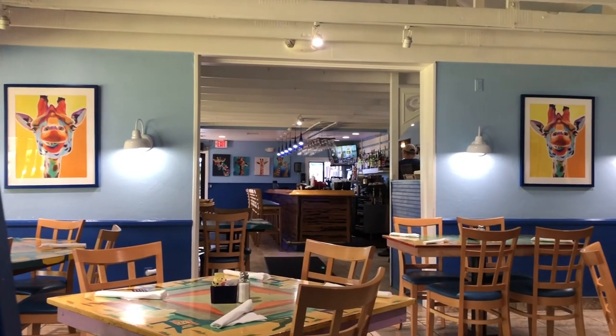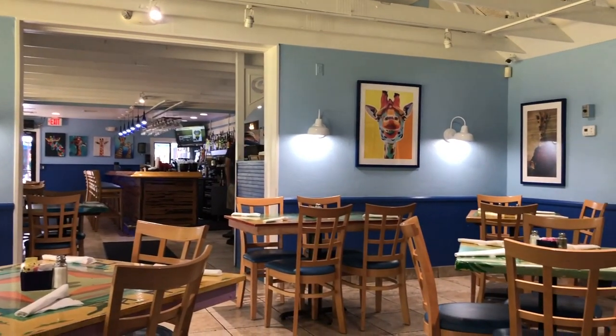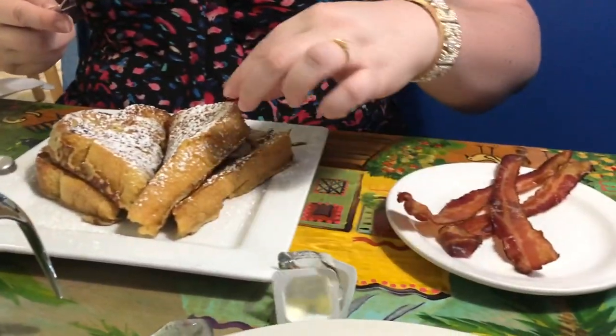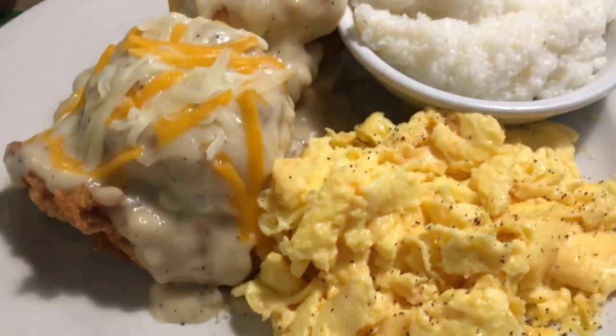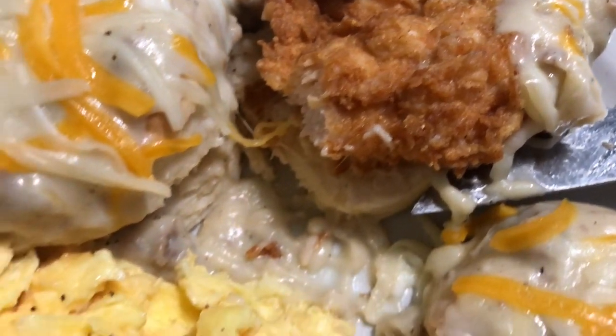Let me show you that footage from the Blue Giraffe this morning, because I feel like I need to show you that — I didn't really film an introduction before I went in. So we got French toast and bacon. I got the chicken with biscuits and gravy, and grits too. The chicken's crispy like that — that's some really good chicken. Blue Giraffe, great food. If you ever get a chance to visit Sanibel Island, visit the Blue Giraffe because the food is good. You don't want to miss out on that.